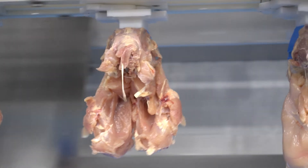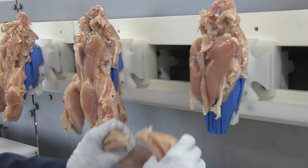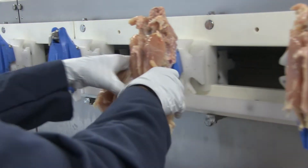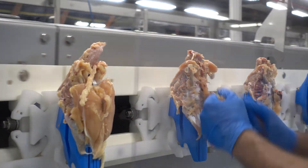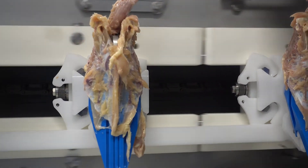The fully pre-cut front halves turn and rise to the manual harvesting stations. Manual harvesting of fillets and tenders ensures the highest quality and optimizes yield. The carcasses remain on the saddles where they are automatically removed and discharged on a belt below the machine.